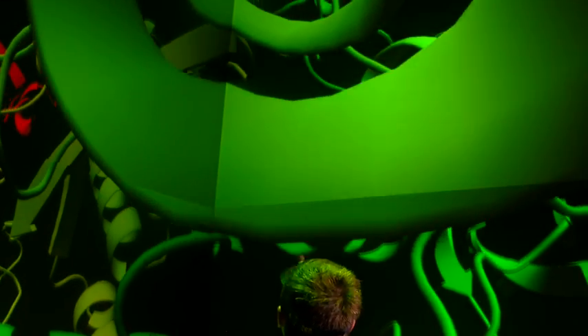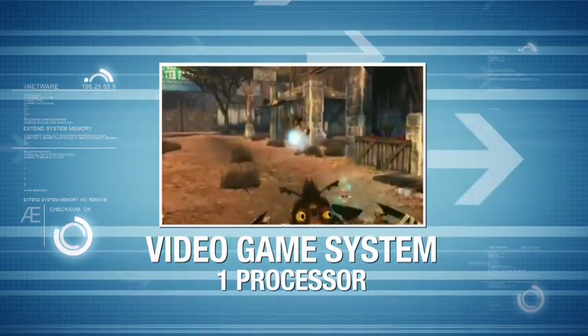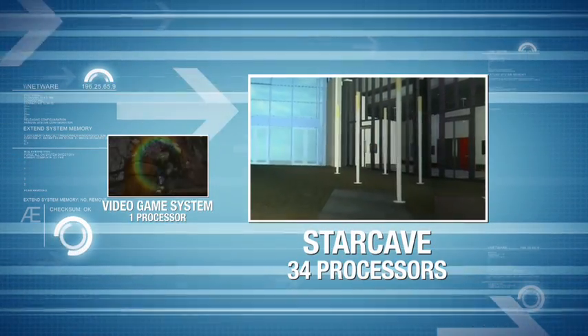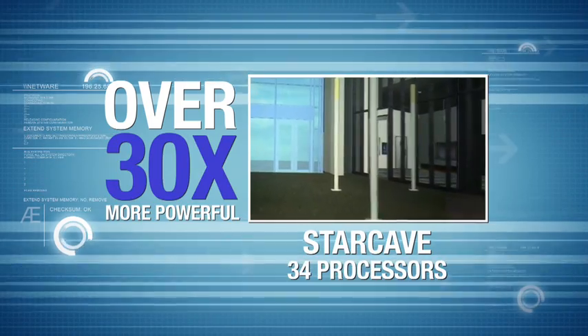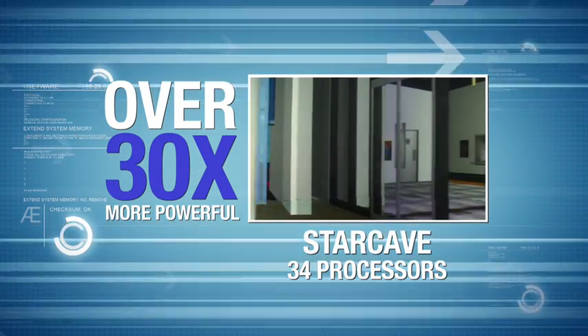The room displays 68 million pixels, and while your video game system is just one graphics processor, Star Cave uses 34, making it over 30 times more powerful than the PlayStation 3 or the Xbox 360.